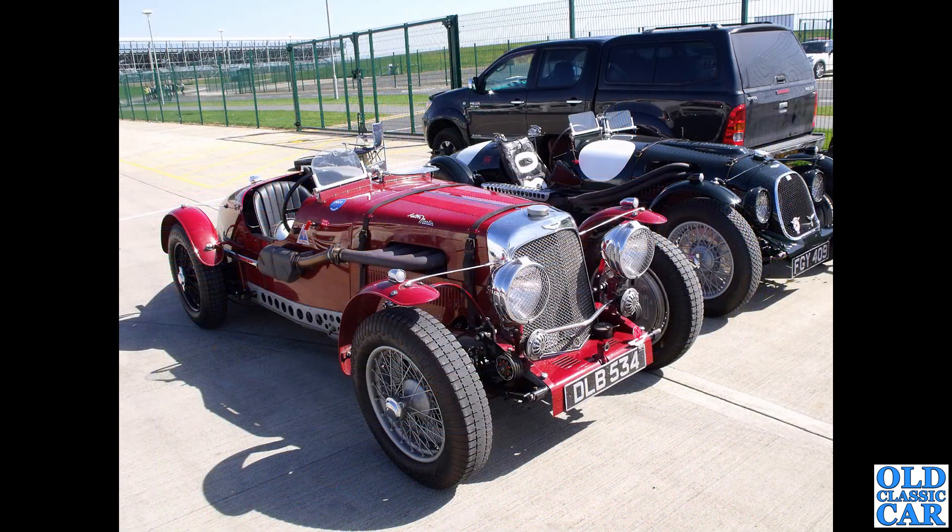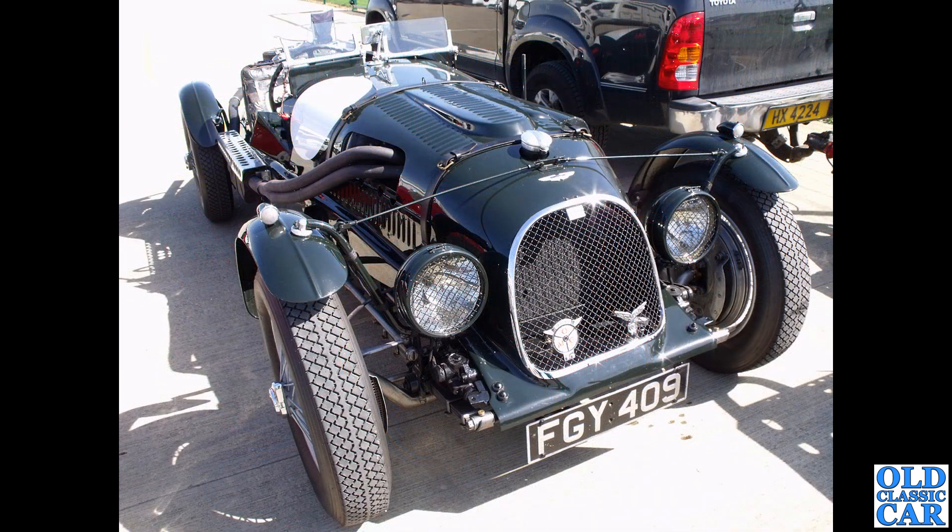Down to Silverstone for a preview gathering for the Silverstone Classic, or Silverstone Festival as it's now called. DLB 534 is a 1936 two-litre Speed Model. We'll have a closer look at the car alongside: FGY 409 is also a 1936 two-litre Speed Model.